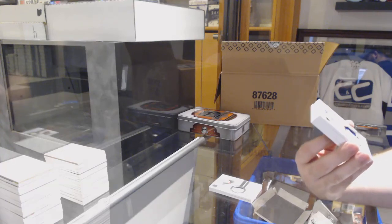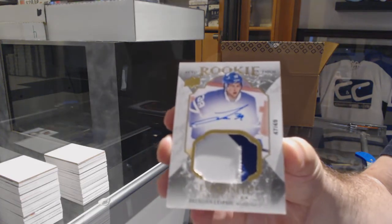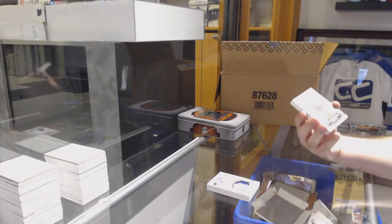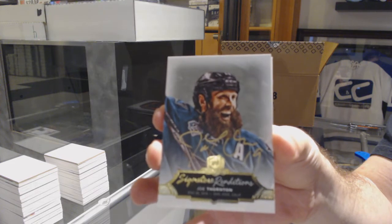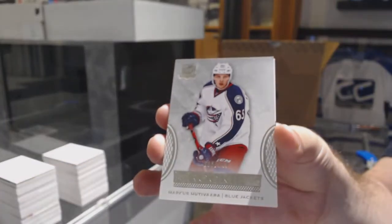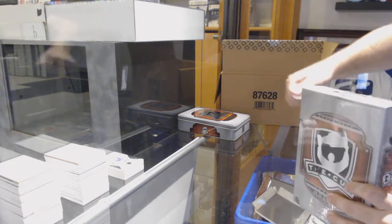Exquisite Rookie Auto Patch for the Maple Leafs, Brendan Leipsic. For the San Jose Sharks, Signature Renditions — Joe Thornton. Actually, I haven't seen much Signature Renditions of Joe Thornton. Is he a rare one? For the Blue Jackets, Marcus Nutavara, 249. And Tampa Bay 249, Steven Stamkos. If anyone doesn't mind looking that one up, I don't remember opening much Joe Thornton Sig Renditions.